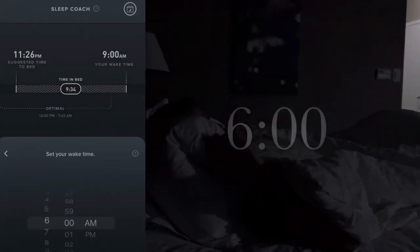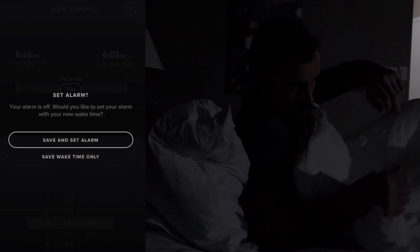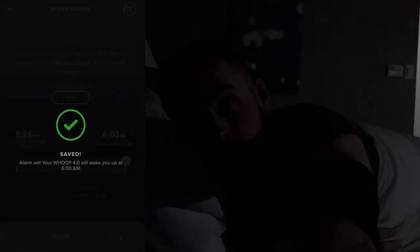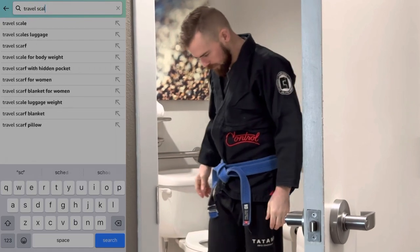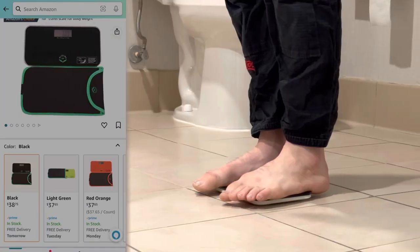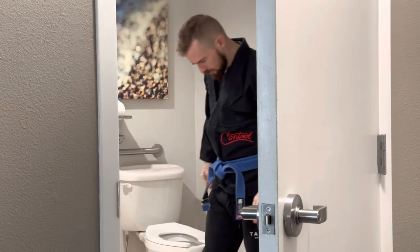First, I wake up at my normal time around 6am so I don't disrupt my circadian rhythm, using my Whoop strap which vibrates to wake me up instead of an alarm clock. I turn on all the lights in my room to start my day and then I check my weight using a small travel scale that I carry with me. This will determine what I eat for breakfast depending on how close I am to my target weight.